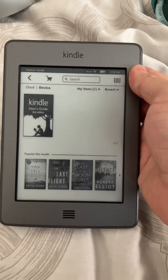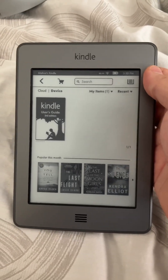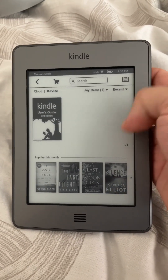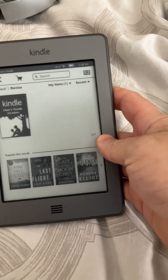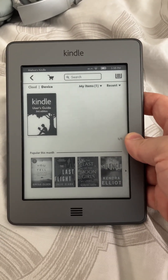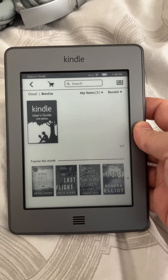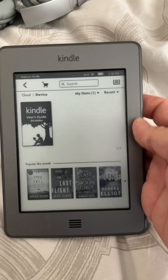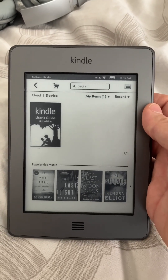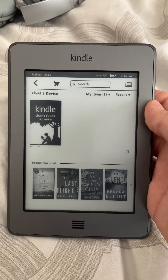This used to be my Kindle, and I wanted my girlfriend to start using it — actually she wanted to use it — so I deregistered it, and then I tried registering it and got all these errors, like go to kindle.com/support, which for whatever reason took me to the amazon.co.uk 404 website. Then we called tech support, and they said this thing's too old, we can't register it.